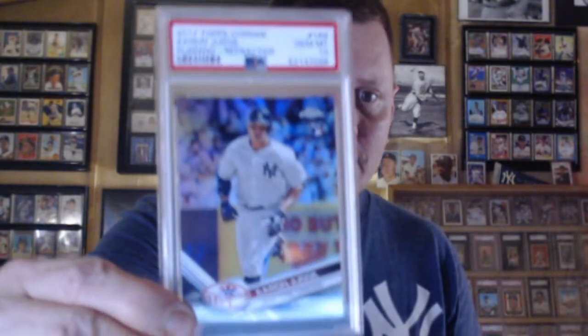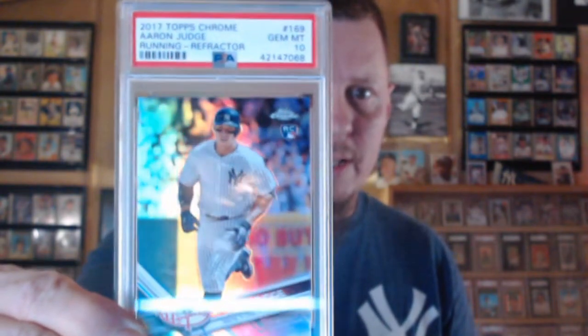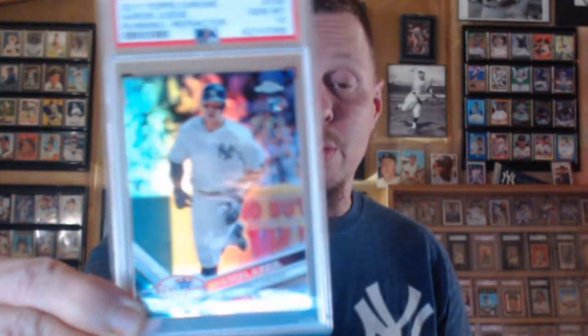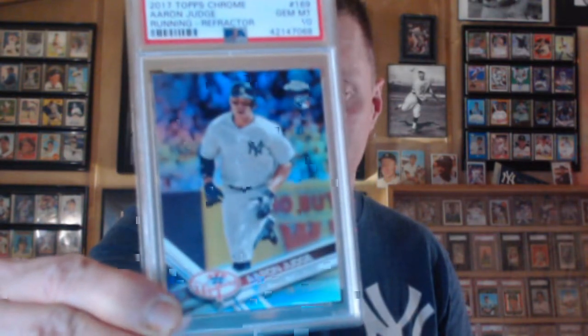This was a purchase from Three River Sports Cards. To me, this should be one of Judge's top rookie cards — the Running Refractor. I'm so tickled this came back a Gem Mint 10. I would have taken the nine, but I'm really ecstatic about it being a ten.